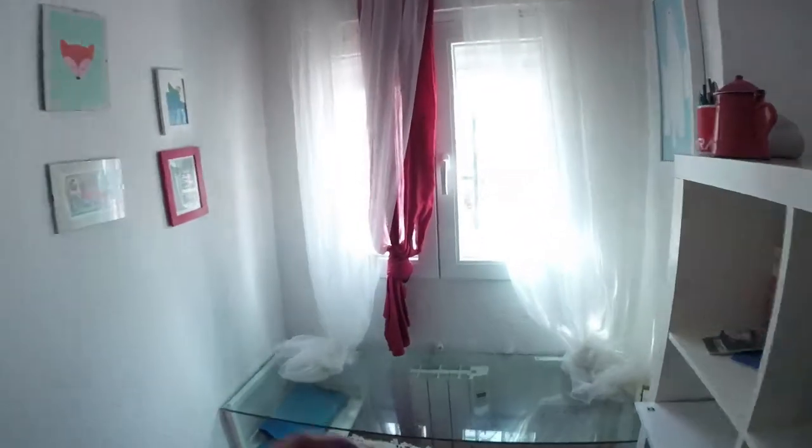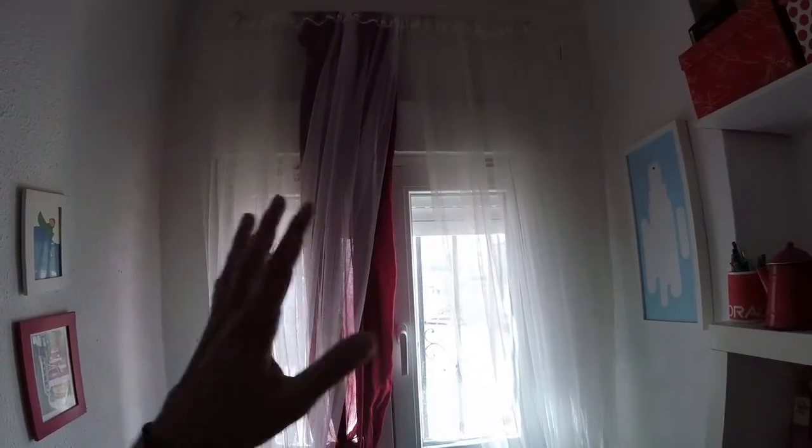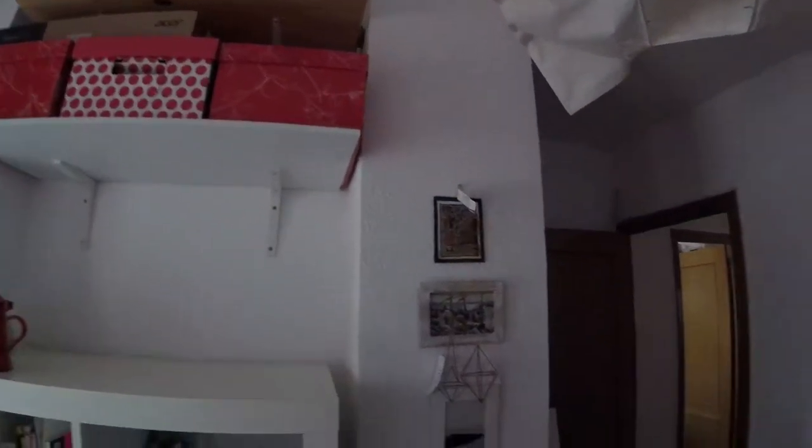Now we check out the second bedroom or studio, which is attached to bedroom number one. We find a built-in wardrobe. Turning to this side, we got a couch, some shelves, and a lot of decoration. We also find a glass table, a chair, and a heating unit attached to the wall. We got a window with curtains sharing the same views as bedroom number one. To this side, several different shelves and a shelf on top.